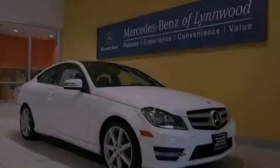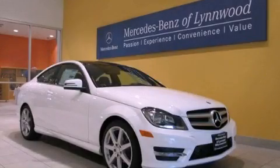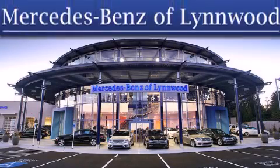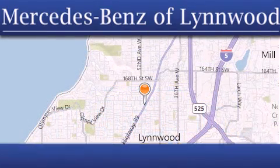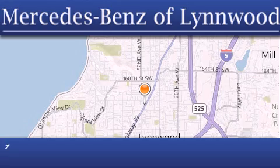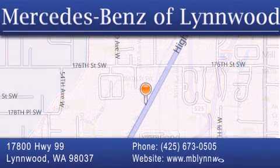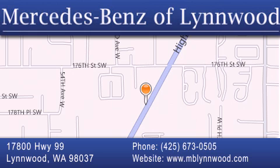Contact us today to arrange your test drive. Thank you for considering Mercedes-Benz of Linwood for your next new or pre-owned vehicle. For additional information, please visit our website, give us a call, or stop by our dealership. We are conveniently located at 17800 Highway 99 in Linwood, just off the I-5. We look forward to serving you!